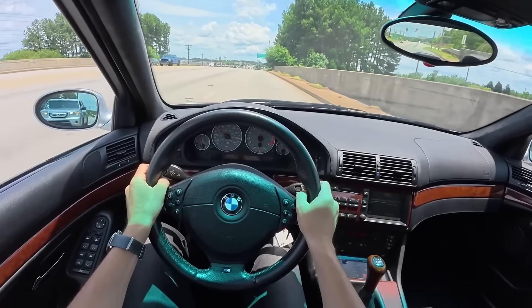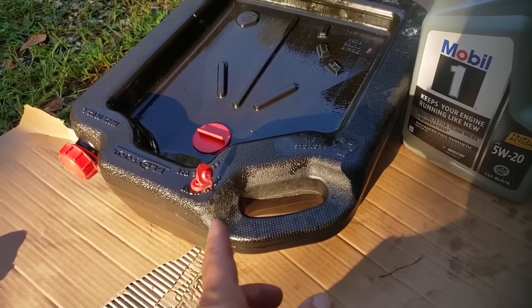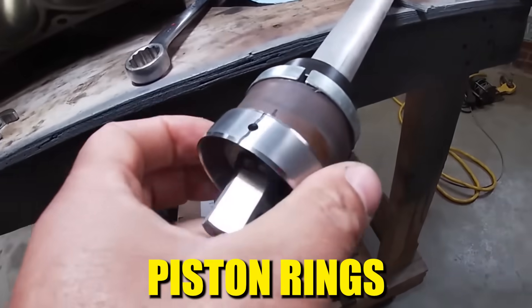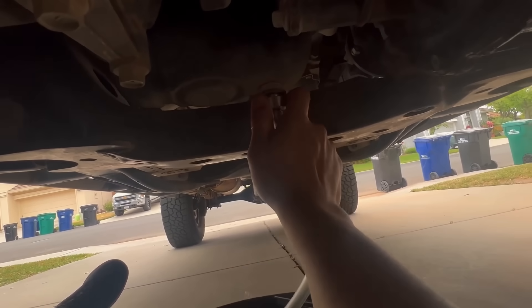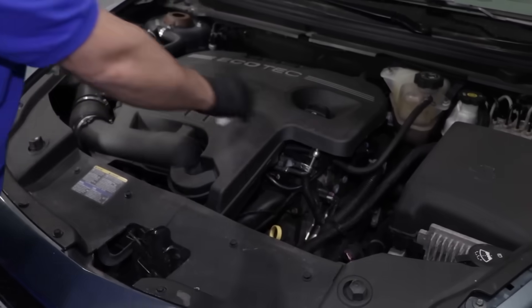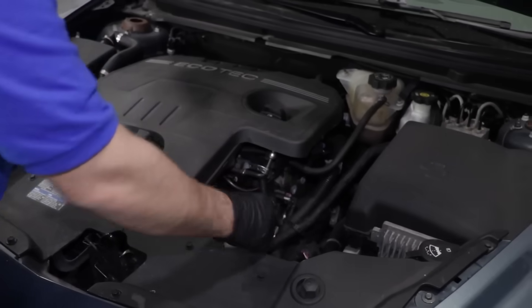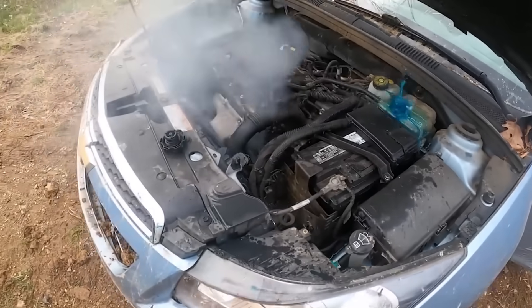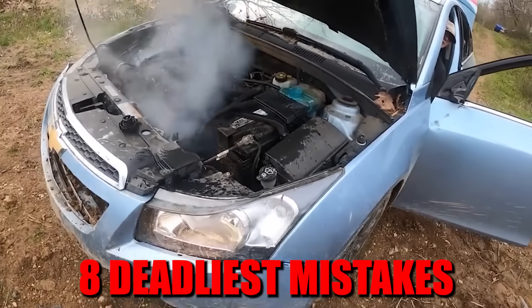Most drivers think they're being careful, but between the drain pan and the highway, eight invisible mistakes are destroying piston rings, bearing surfaces, and valve seals with zero warning lights. What you're about to learn is verified by automotive engineers, backed by lab data, and happens every single day. Let's decode the eight deadliest mistakes.